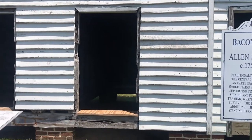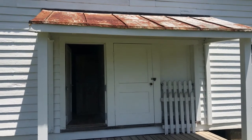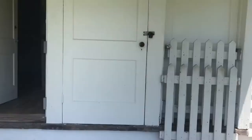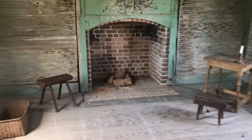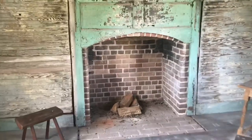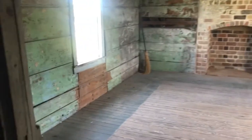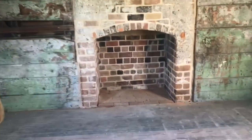Let's move up the trail a little bit. So the slave tenant house — it says 18 people could have lived in here. Wow. The stories this building could probably tell.